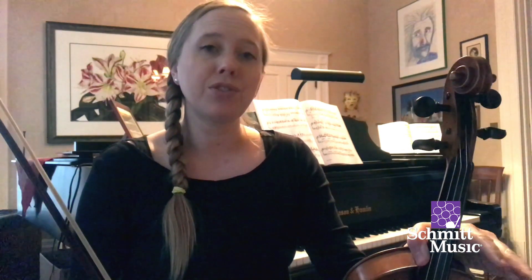Hi, I'm Stephanie Skor from the Luxe String Quartet, and today I'm going to introduce you to the violin. The violin is a very cool instrument. It's over 500 years old, and it's one of the most popular instruments in the world.